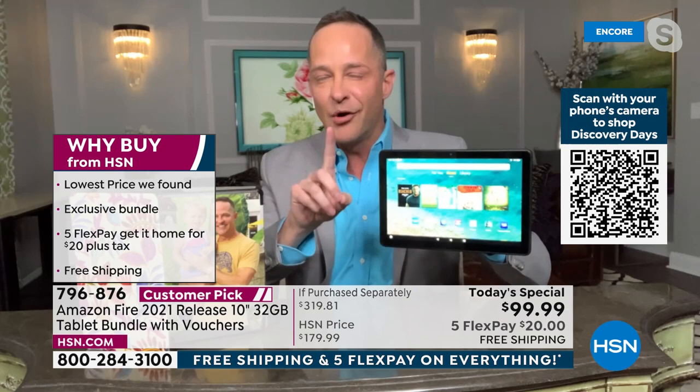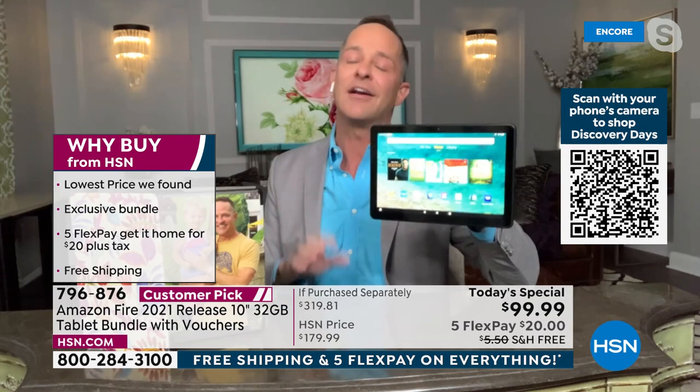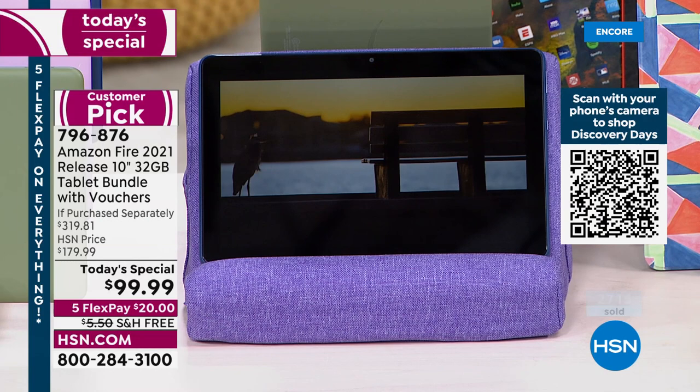A million times people say 'I should have sized up.' Nobody's eyes are getting any better, and none of us are getting any younger. You want the bigger screen. This is literally the biggest screen Amazon offers. It has an octa-core processor, 32 gigabytes of built-in memory, and an expandable memory card slot up to a terabyte — a tablet that truly grows with you.